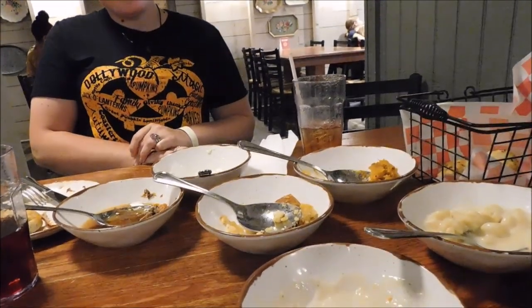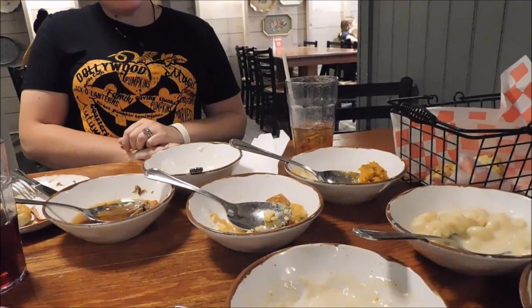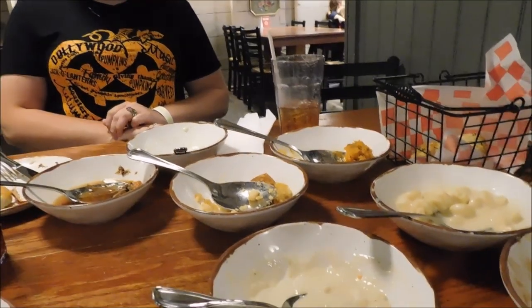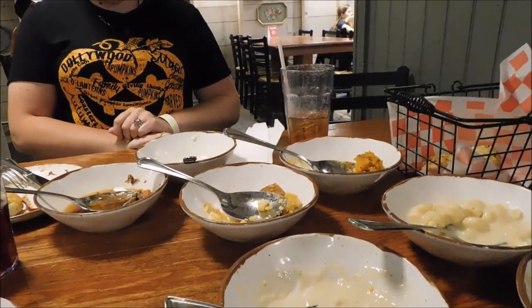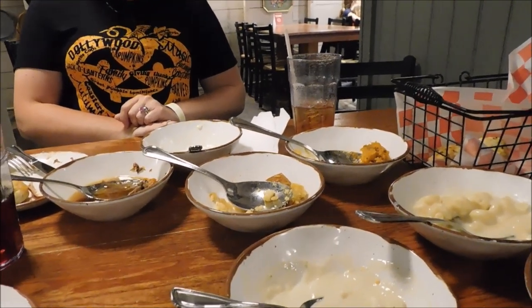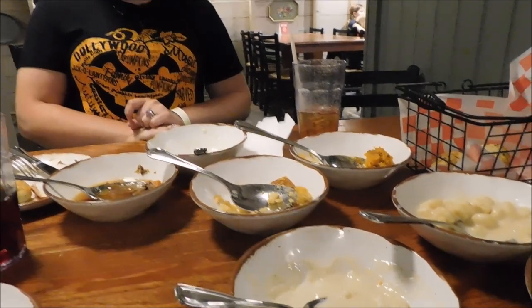If you like the vlog, give it a thumbs up, ring the bell, and subscribe to the channel if you haven't done so. We upload videos every Monday, Wednesday, and Friday at 8 a.m. If you're new here, keep that in mind. This is the Wondering Weasel signing off from Aunt Granny's in Dollywood, Pigeon Forge, Tennessee.